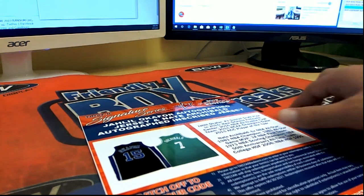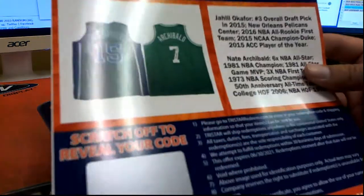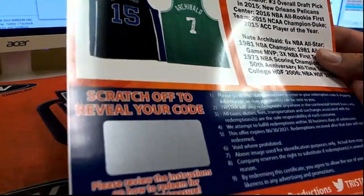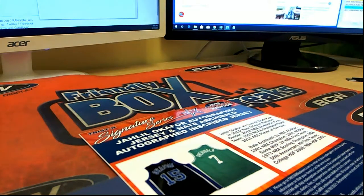It shows you the kind of stuff that's still yet to be pulled out of TriStar. That's a double hit right there. Very nice. All right guys, that was 162. Sorry to those that didn't hit. Appreciate everybody that got on their break and we'll see you on the next one.